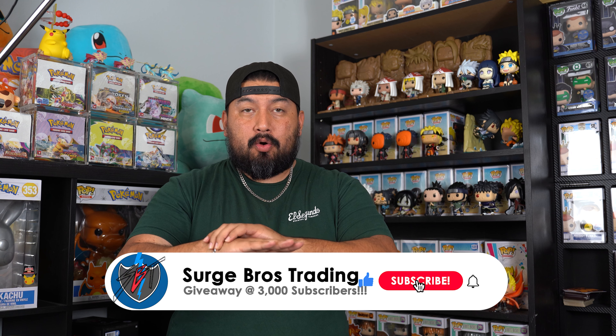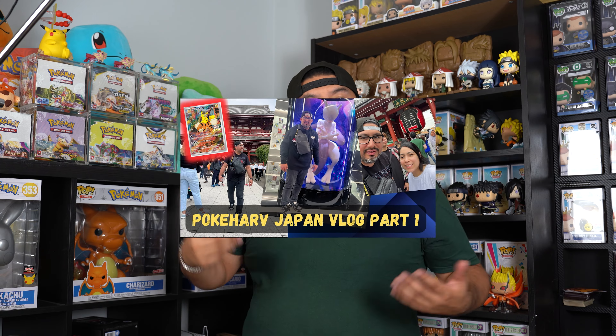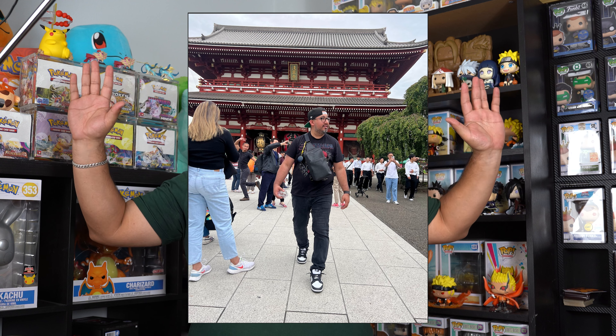What's up SBT gang, I am back with another new release video. Poke Harv is still in Japan — I hope you guys enjoyed part one of the Japan vlog. There are going to be more coming up in Friday's video, so stay tuned. Harvey already went to the Pokemon Center and was able to open some packs out there. He's having so much fun and hits me up every single day about what they're doing — I'm so jealous, but I'm glad he's experiencing it.